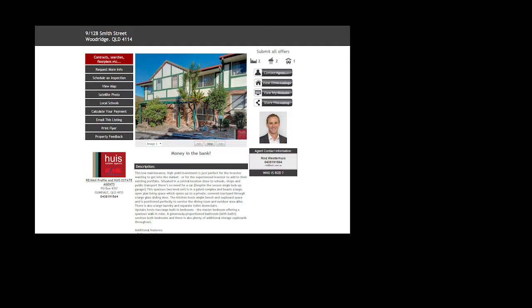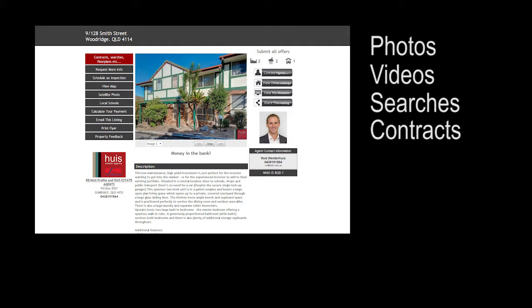For further information on this property, including photos, videos, searches, contracts and floor plans, please visit the website below.